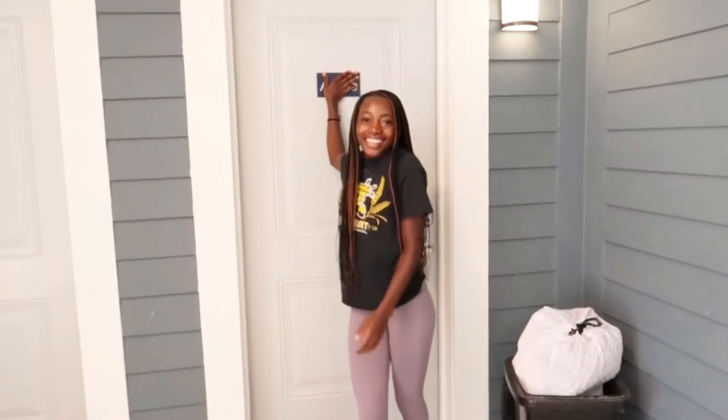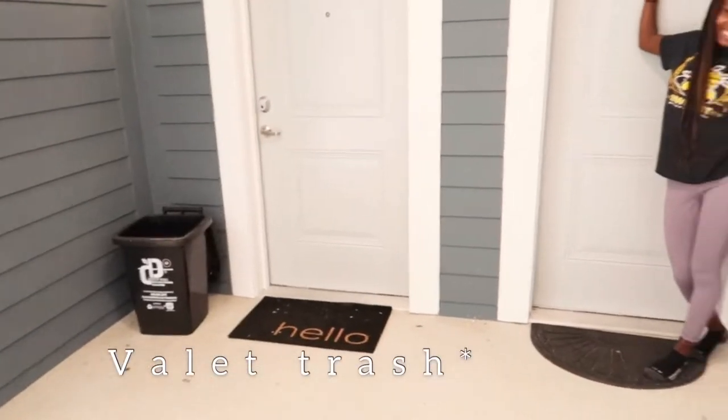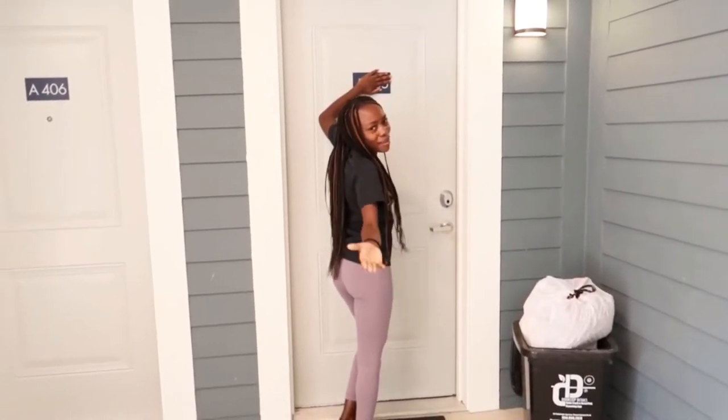So this is my dorm slash college apartment. Out here we have valet parking — you know, bougie. We love that. And we're going to go ahead and take a tour into my college apartment.